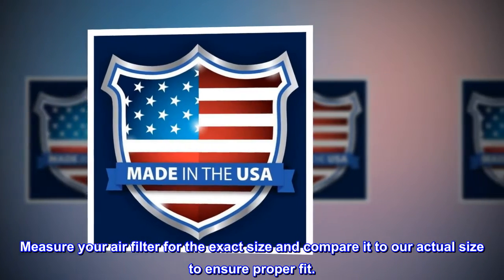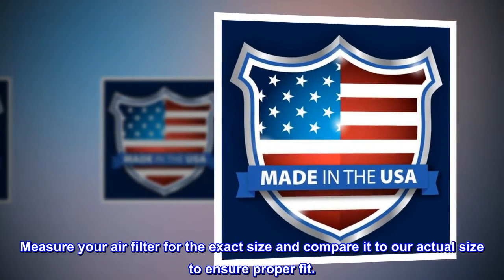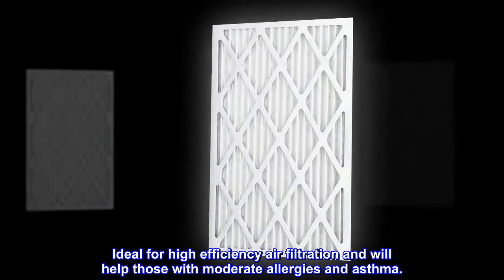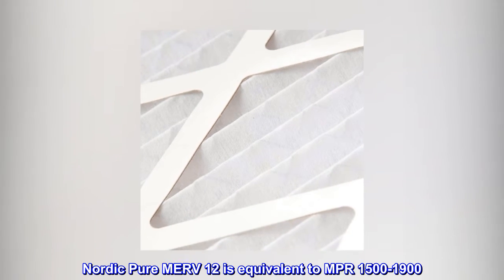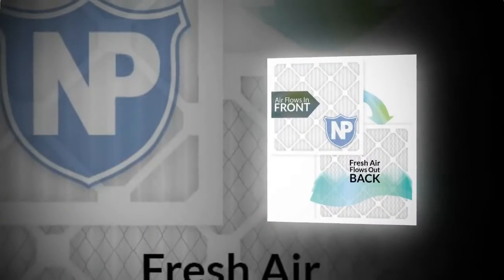Measure your air filter for the exact size and compare it to our actual size to ensure proper fit. Ideal for high efficiency air filtration and will help those with moderate allergies and asthma. Nordic Pure MERV 12 is equivalent to MPR 1500 to 1900. Made in the USA.